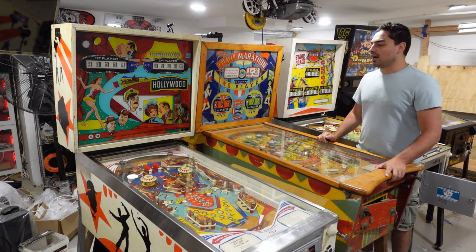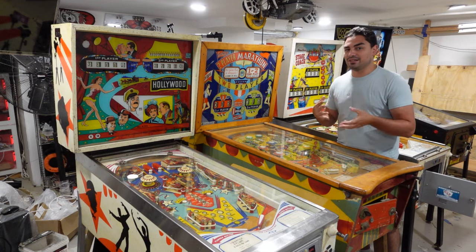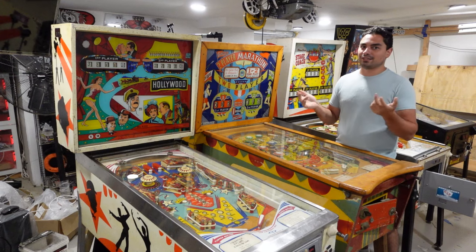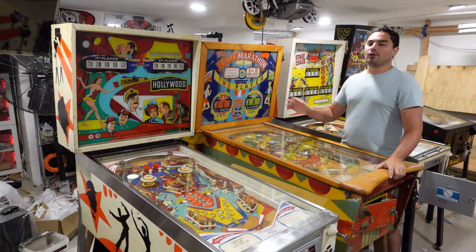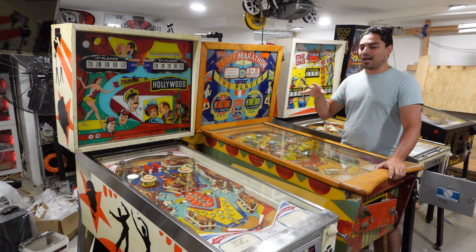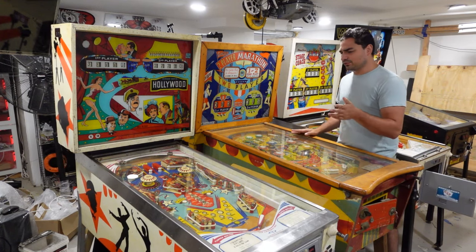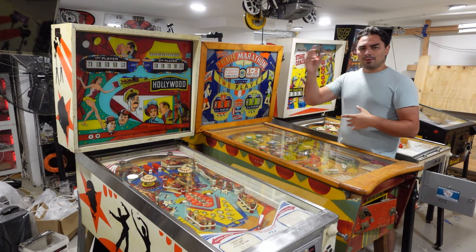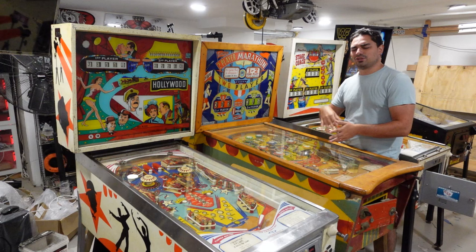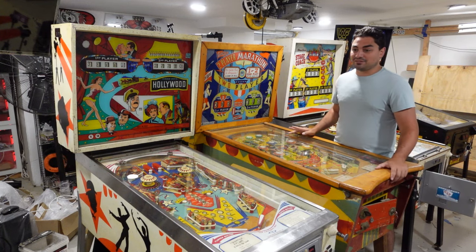The ad was titled 'pinball machines' and listed as free. I always remove the generic 'hi is this available' opener — when people message me that way I don't even reply. I originally wrote 'I will take both,' then rewrote and said 'I will take all of them,' since I initially thought it was only two machines. I messaged him and checked back about an hour later — he hadn't seen it. Then out of nowhere, two weeks after I wrote, he replied.